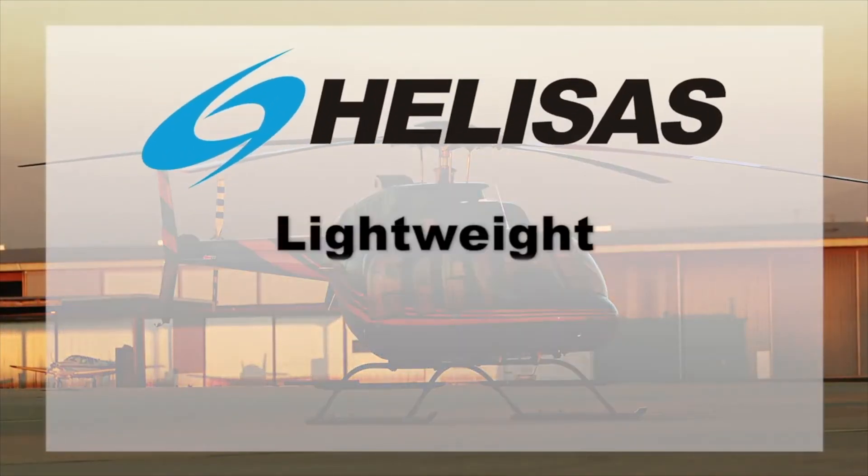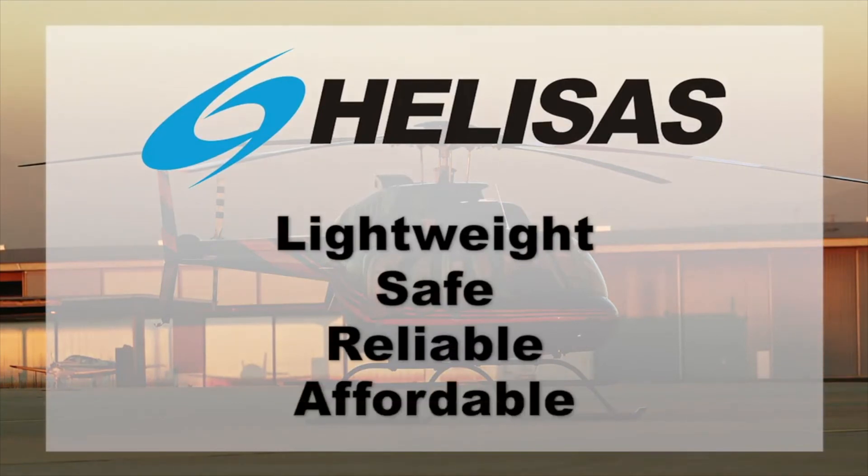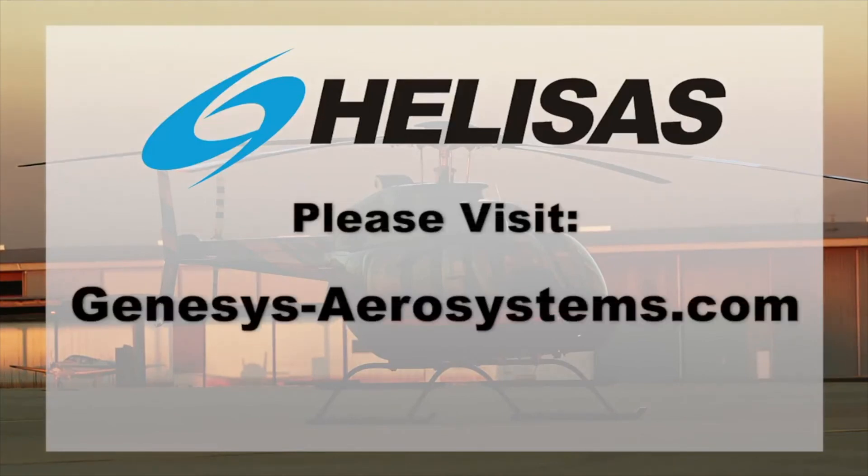Helisass is lightweight, safe, and reliable, and the cost is also ideal for your helicopter. To confirm whether Helisass is certified for your helicopter and learn how to add the benefits of Helisass today, please visit our website.